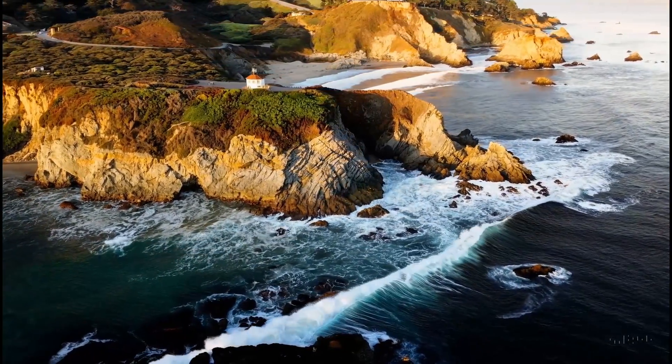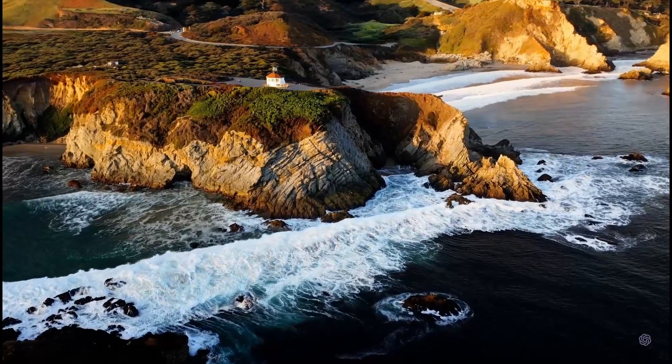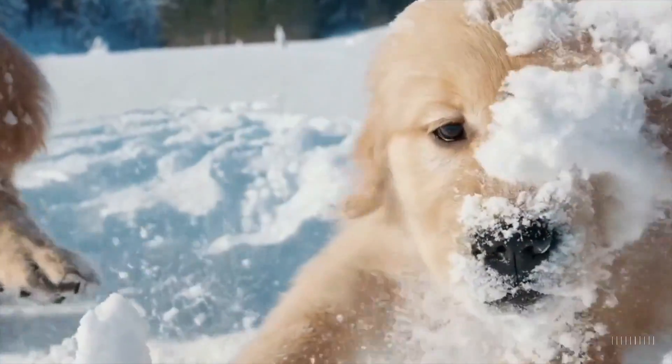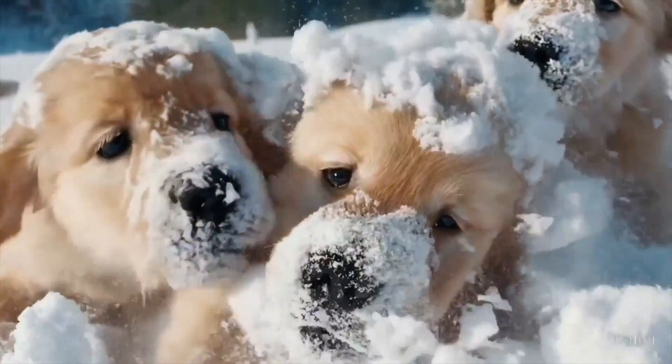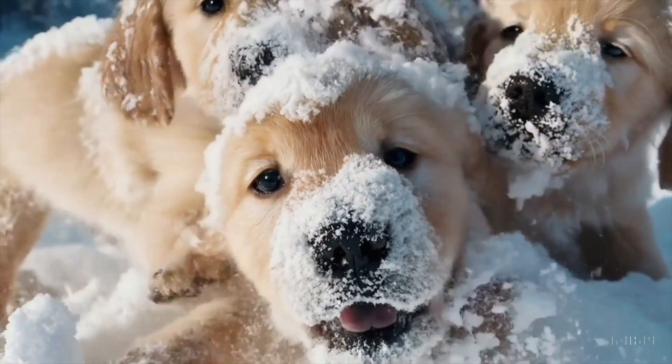On February 15th, OpenAI introduced to the world a new AI called Sora that can generate videos based on text. This video of a litter of golden retriever puppies playing in the snow, with their heads popping out of the snow, is so cute. But it's not a real video — it's AI generated. Can you imagine?